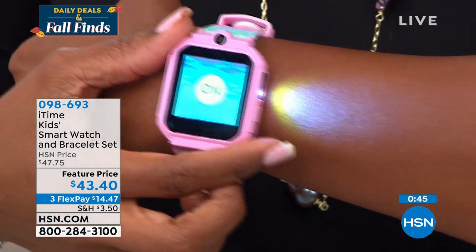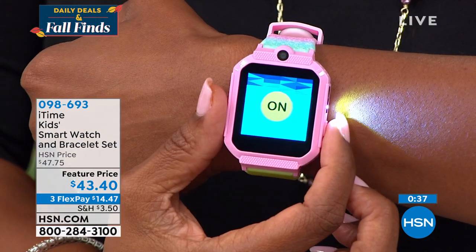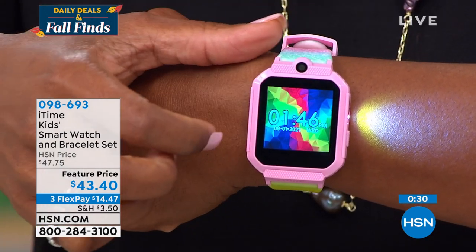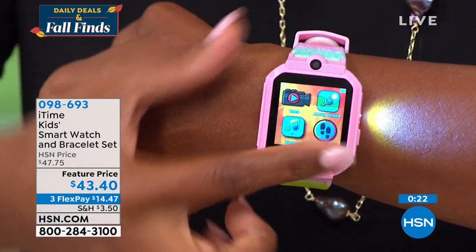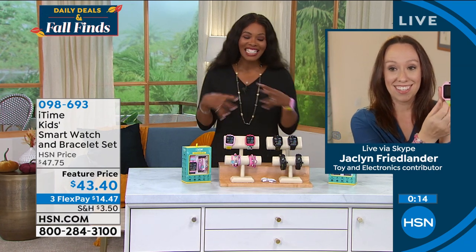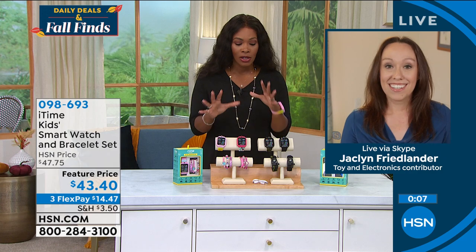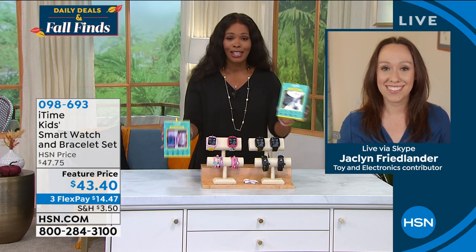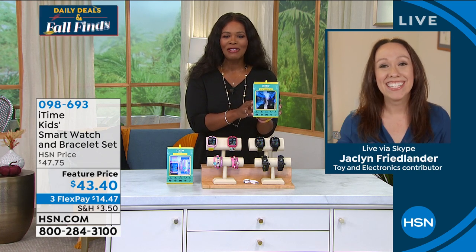It has a front facing and a side facing camera — right there where the flashlight is, the other part is a side-facing camera. So kids can take pictures from the front or the side — a really fun element for a smartwatch. Imagine kids with their own smartwatch. FlexPay is available — call in or order and we'll send it right to you.